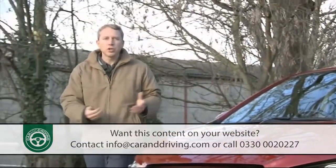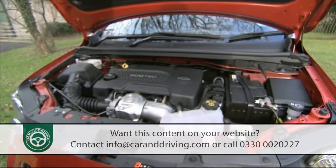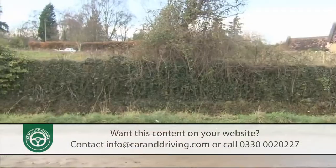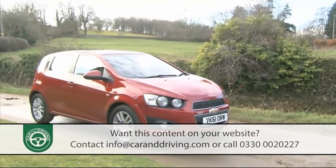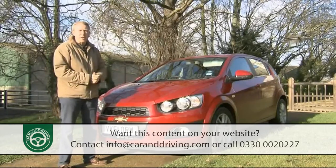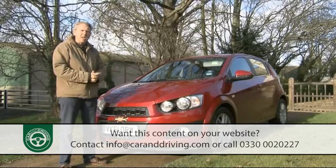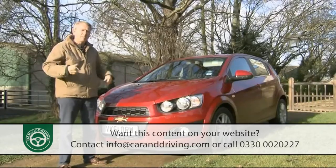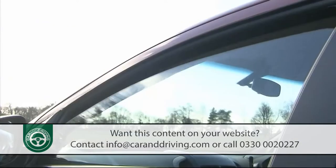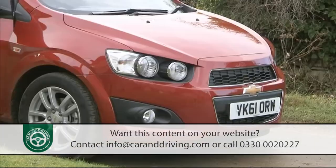Whichever Aveo model you choose — 1.2 or 1.4 litre petrol or either of the 1.3 litre VCDI diesels — you should find your car to be decently equipped, though for some unknown reason the petrol 1.4 does without the electric power steering setup fitted to every other variant in the range, and instead has a less advanced hydraulic system. Common kit items across all variants include air conditioning, cruise control with a built-in speed limiter, remote central locking, a built-in rear spoiler, an MP3-compatible CD stereo, power mirrors and electric front windows.